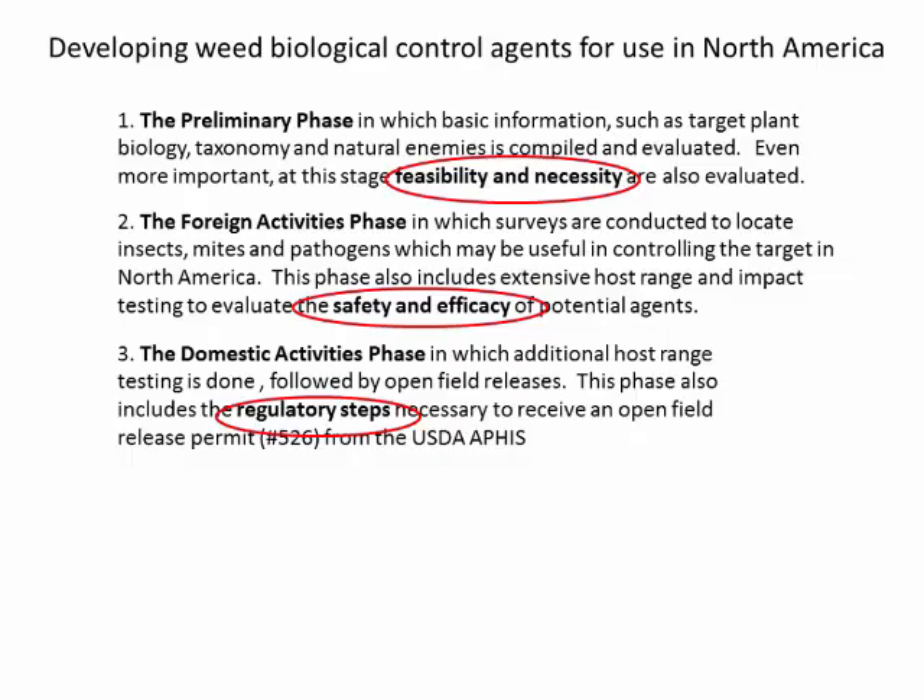Biocontrol is a three-phase process. One, the preliminary phase: identification of the target, the biology of the target, and possible initial enemies of the target. Biocontrol is conducted against invasive species that come from elsewhere, other continents, so you have to locate the natural enemies of the target — in this case Russian olive. Feasibility and necessity: can the project be done, and is it necessary? The foreign exploration phase involves finding natural enemies in the native range and determining if they are host-specific enough to be safe and effective. The final phase involves quarantine work in the U.S. and regulatory hurdles.